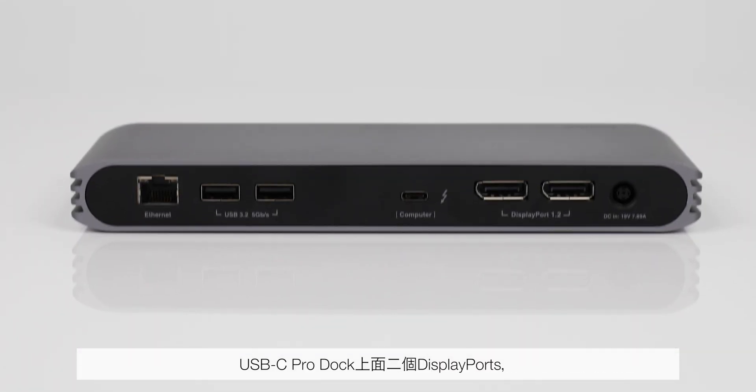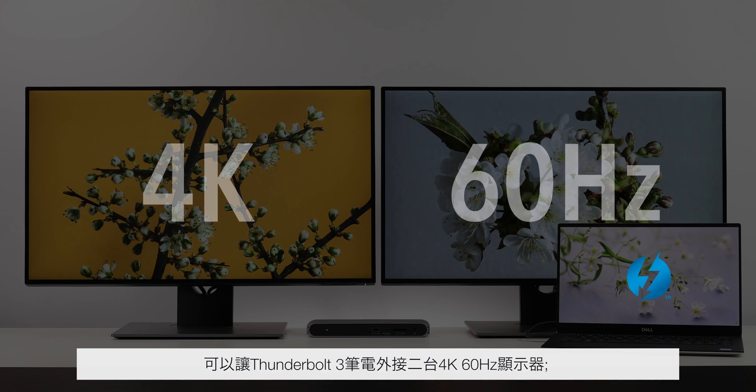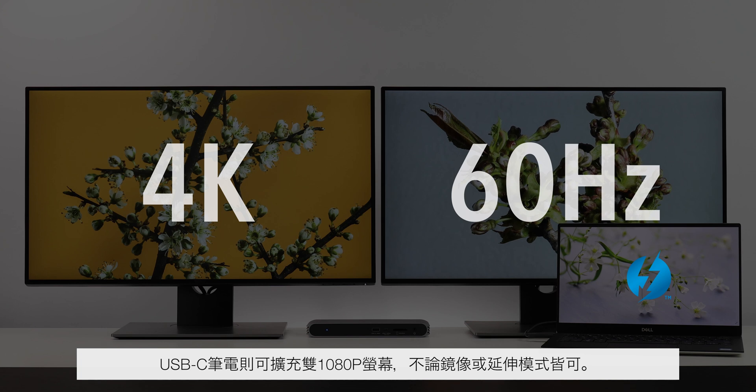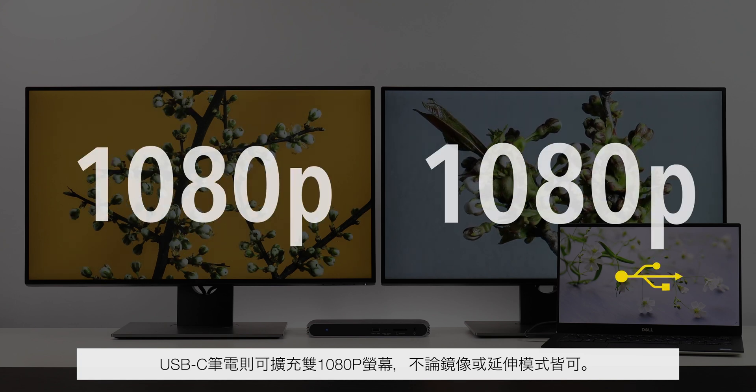The USB-C Pro Dock's two built-in display ports make it extremely convenient to connect dual 4K 60Hz monitors on Thunderbolt 3 laptops, or dual 1080p monitors over USB-C, in either mirrored or extended modes.